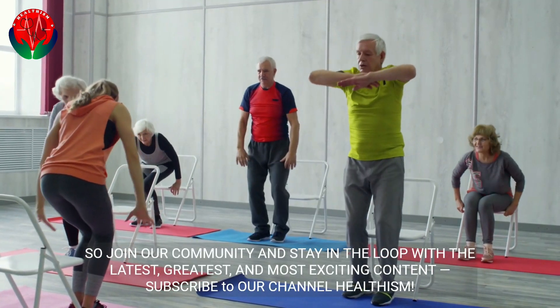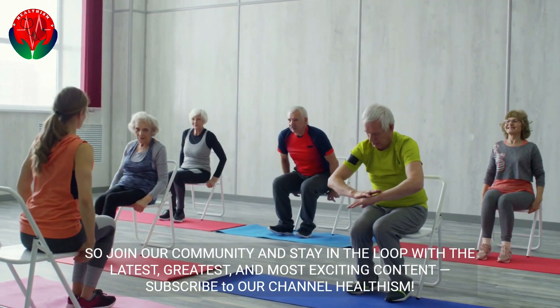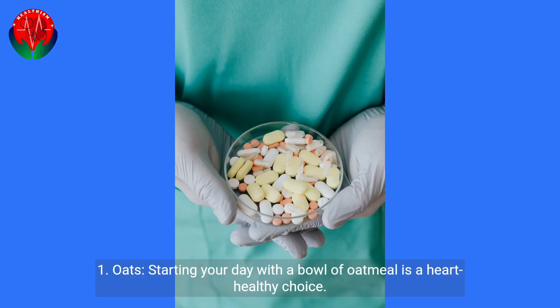Join our community and stay in the loop with the latest, greatest, and most exciting content. Subscribe to our channel Healthism.